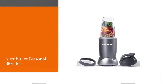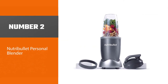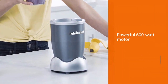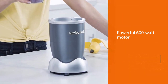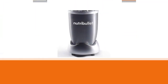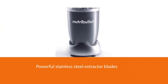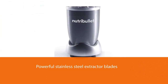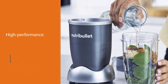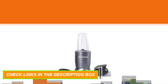Number two: the NutriBullet Personal Blender. The NutriBullet is the fastest, easiest solution for making nutrient-packed smoothies. Load it up with your favorite whole foods like nuts, berries, and spinach, then push, twist, and blend your way to a healthier lifestyle. A powerful 600-watt motor with stainless steel extractor blades uses cyclonic action to break down tough ingredients. High-performance, BPA-free plastic cups are long-lasting and durable.